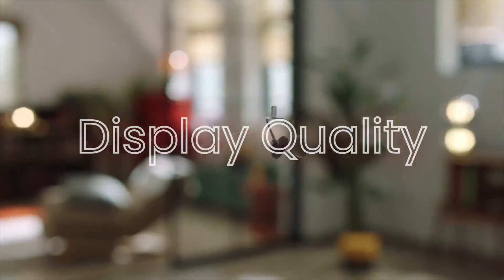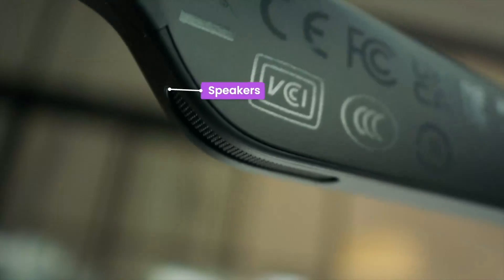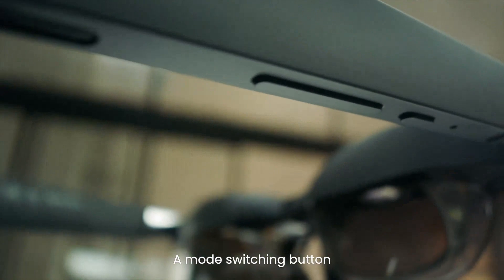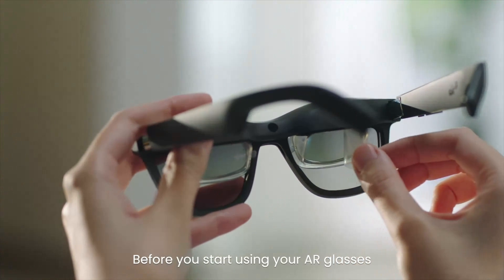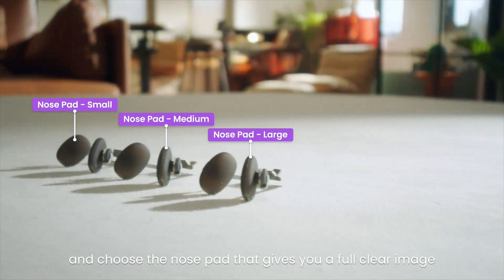Display Quality. The display on the XREAL Air 2 Pro is impressive, featuring high-resolution OLED lenses that provide vivid colors and sharp details. The field of view is expansive, offering an immersive experience that enhances both AR and VR applications. The brightness is adequate for indoor and moderately lit environments, but might struggle in direct sunlight. Overall, the display quality is one of the best in its class.